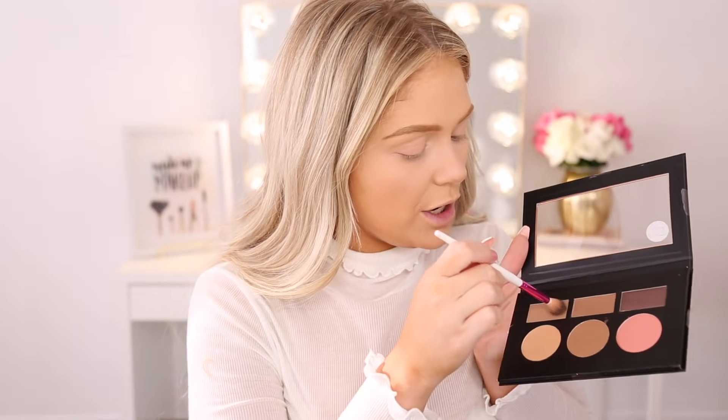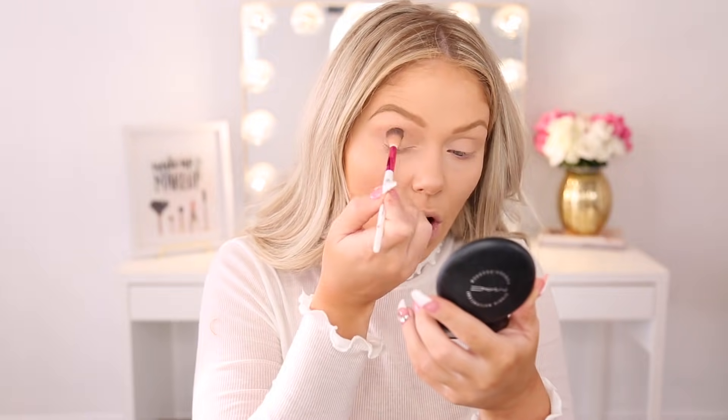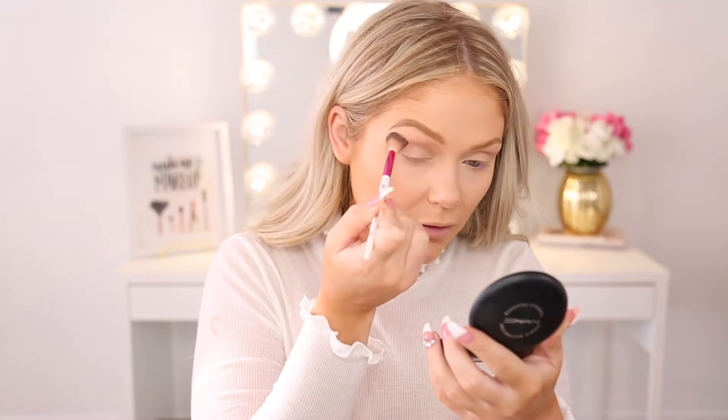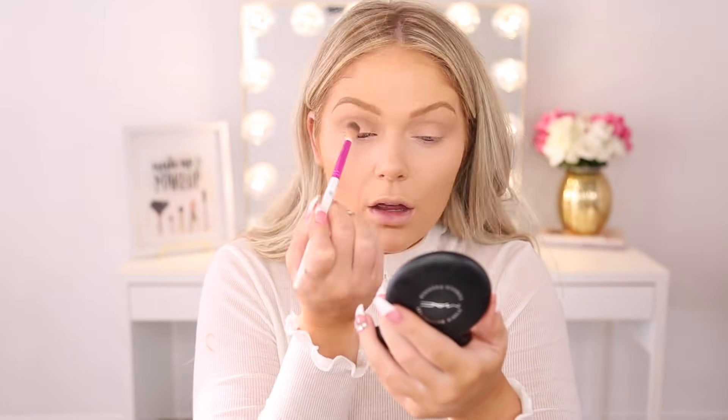I'm first going in with the base shade to work into my crease as a neutral transition shade — you could put this all over if you wanted, but I'm just working it into my crease for now. Just buffing it back and forth and it seems to be blending pretty well, which is good. I personally prefer palettes over individual products; it's just a personal preference, and Five Below had tons and tons of palettes to check out.